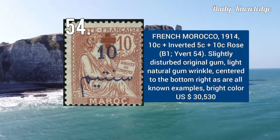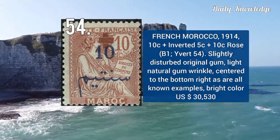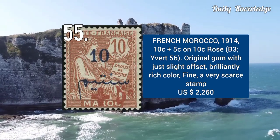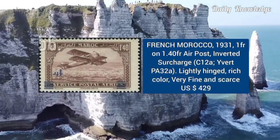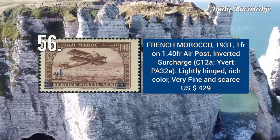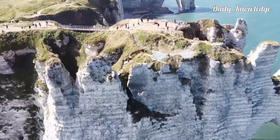1914 — 10C plus inverted 5C plus 10C rose. Slightly disturbed original gum and light natural gum crease. 1914 — 10C plus 5C on 10C rose color, with original gum, brilliant rich color, and fine appearance. French Morocco 1931 — 1F on 1.4F airport stamp with inverted surcharge. It is lightly hinged and very fine.